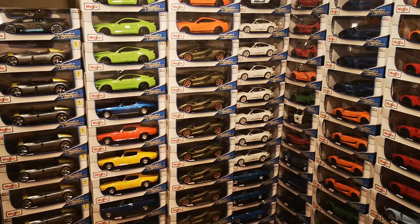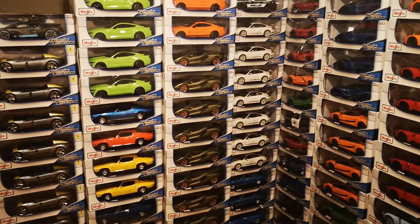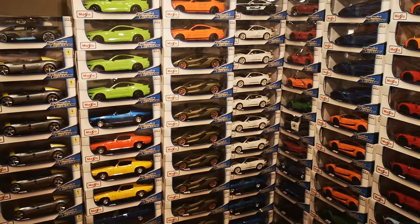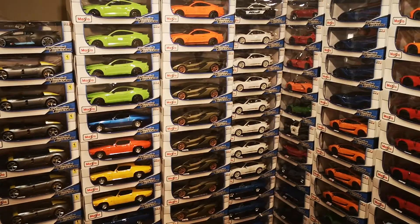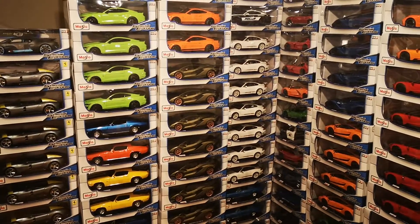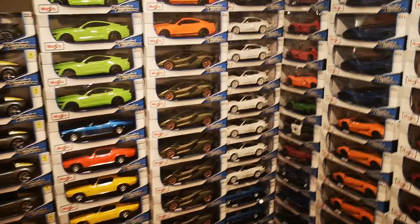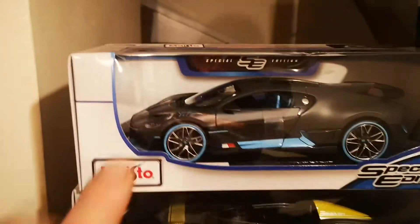Hello YouTube! This is not wallpaper — these are actual Maisto 1:18 scale cars, all of them collectible. You can get them in my eBay store. I will show you each one by one — this one is just gone.